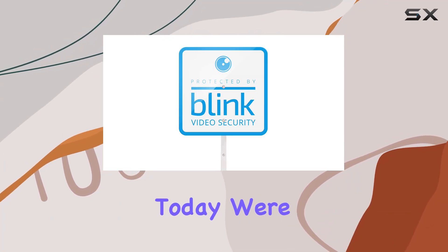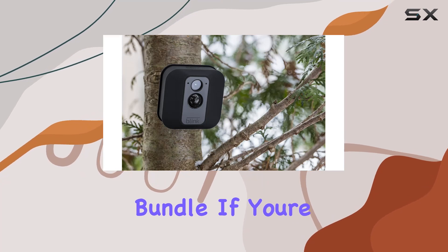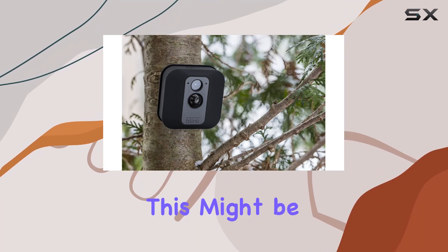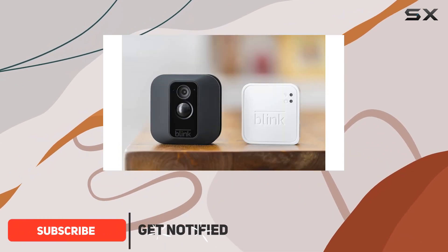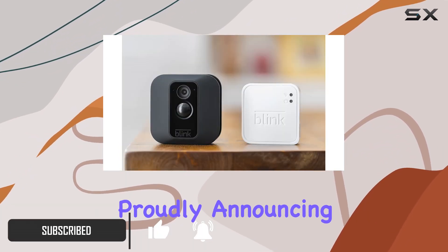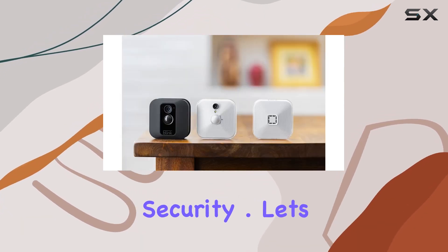Hey everyone, today we're diving into the Blink yard sign with two window decals bundle. If you're serious about home security, this might be the perfect addition to your arsenal. The package includes a prominently displayed yard sign and two window decals proudly announcing to the world that your home is protected by Blink home security.